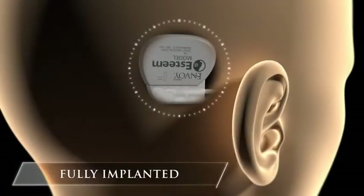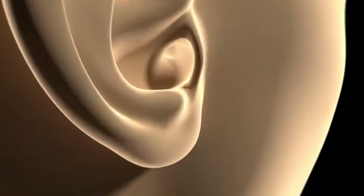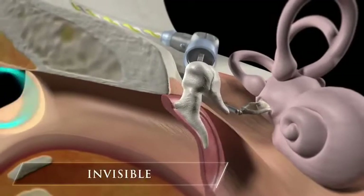Esteem is the only FDA-approved, fully implanted hearing device. This means that unlike a traditional hearing aid, there are no external components and nothing in the ear canal, making Esteem invisible and free of daily maintenance.